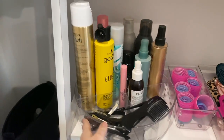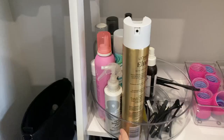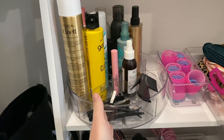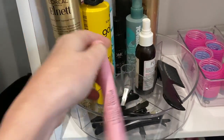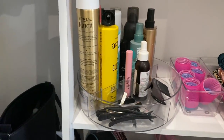Look at this — I am obsessed. So in this large section, I've got all my bottles that can stand up. And then we've got hair clips and combs. I can't get enough of it. And there's even this little bit in the middle that I put my hair gel and mascara in.